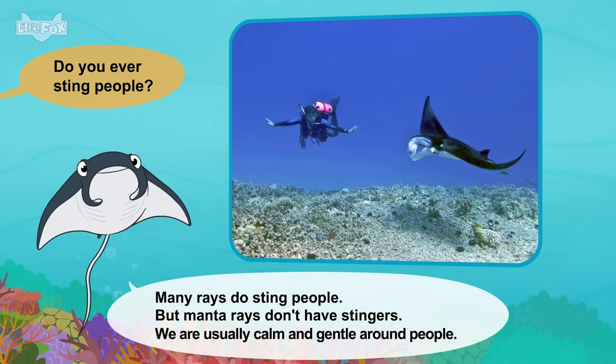Meet the animals: Manatee. I'm a manatee. We are big mammals. You live in the sea, right? Manatees live in oceans and rivers. We like warm water. So we move to stay warm.